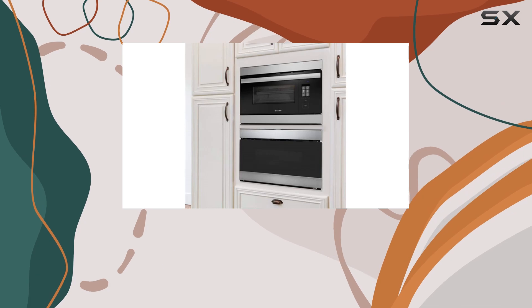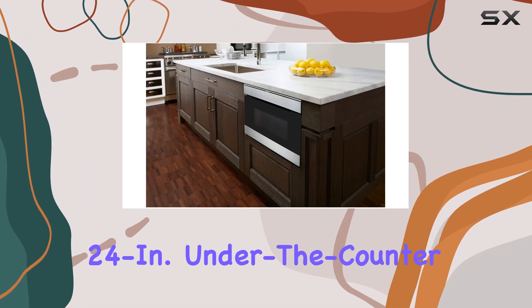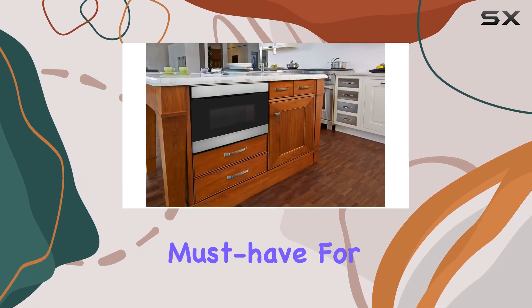Overall, I have to say I'm thoroughly impressed with the Sharp Insight 24-inch under-the-counter pedestal drawers microwave. From its sleek design to its powerful performance, it's truly a must-have for any kitchen.